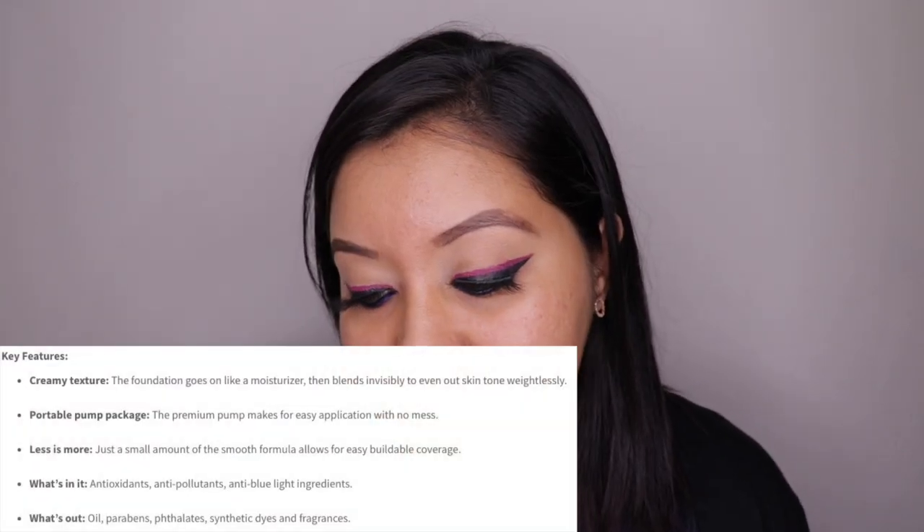Like any other foundation review on my channel, I'm not going to be using any primer or setting spray, just to see how the foundation works on its own without any help. I'm not going to use any highlighter either, because my oily skin is going to get shiny throughout the day. First, let's talk about the key features of this foundation.